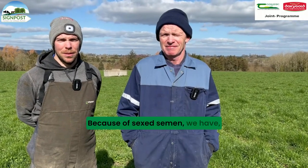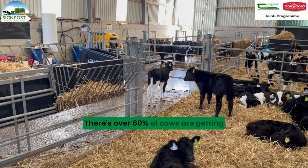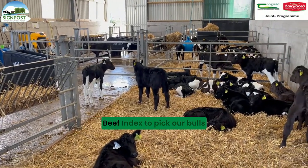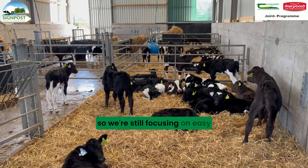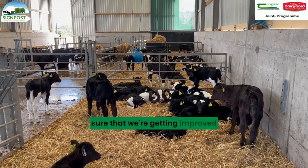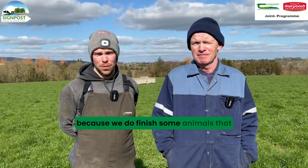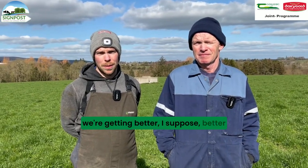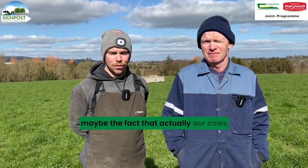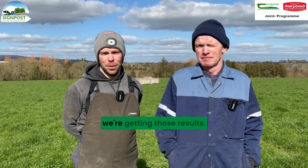Because of sex semen we have the opportunity to use more beef on the herd. Over 60% of cows are getting a beef straw, and we use the Dairy Beef Index to pick our bulls. So we're still focusing on easy calving and short gestation, but also on carcass weights, to make sure that we're getting improved beef calves from the dairy herd. We can see it ourselves here because we do finish some animals and we're getting better carcasses and shorter finishing times. That's going against the fact that our cows are getting slightly smaller - by using high CBV animals we're getting those results.